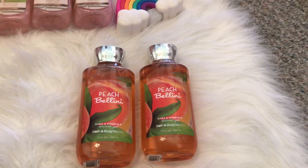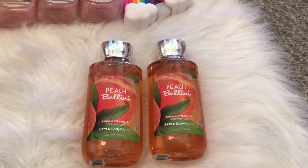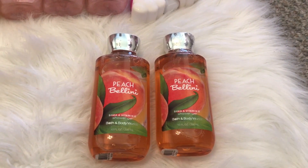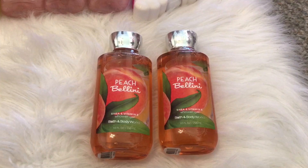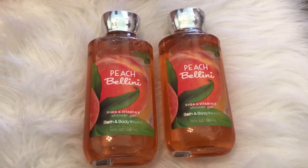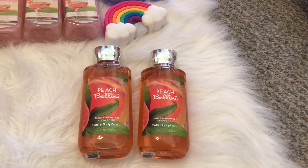The next two things are these shower gels. They are in the scent Peach Bellini. I really didn't like the scent when I smelled it out of the bottle, but I did use it this morning and I like it better on. I'm definitely going to keep these — it basically smells like peach candy to me. These are worth $3 each.